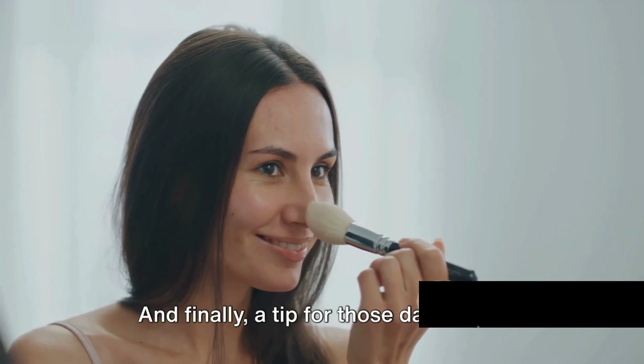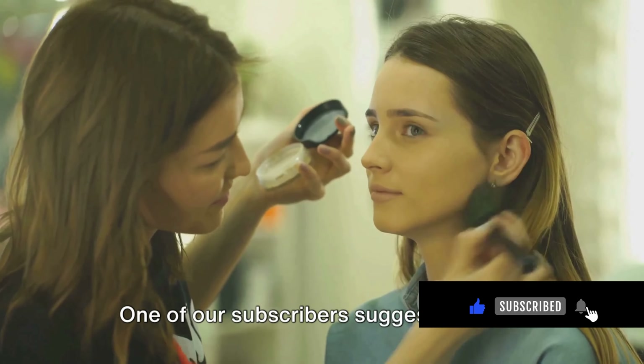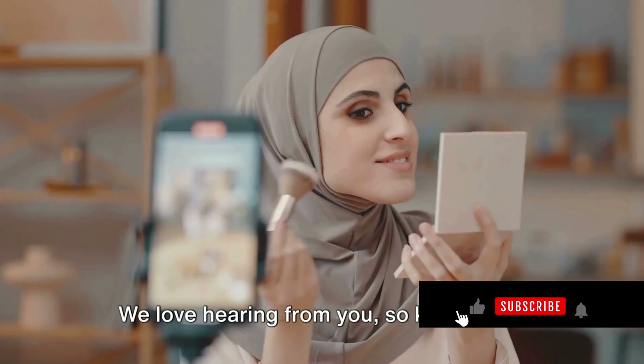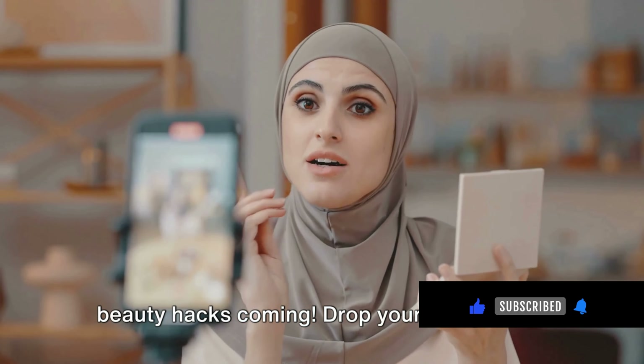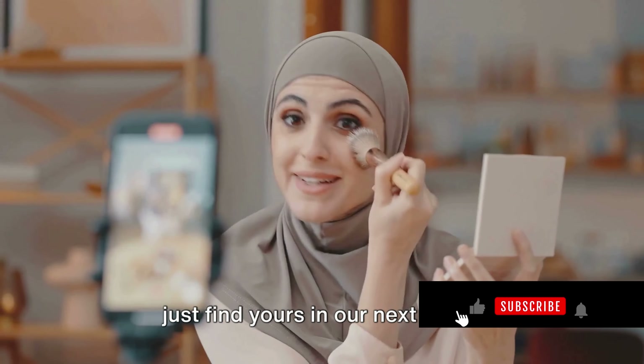And finally, a tip for those days when your hair just won't cooperate. One of our subscribers suggests using a toothbrush sprayed with hairspray to tame those flyaways. We love hearing from you, so keep those beauty hacks coming. Drop your best beauty tips in the comments below and you might just find yours in our next video.